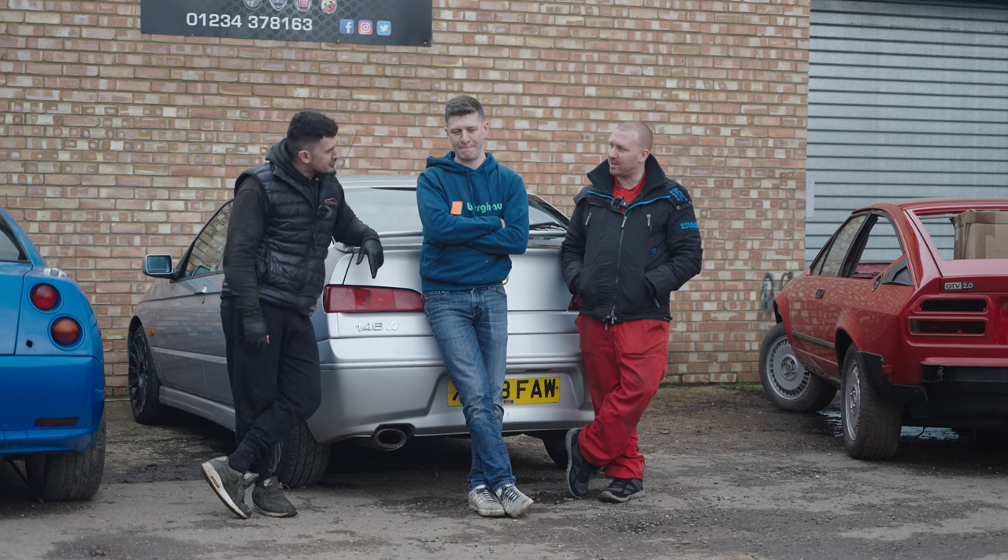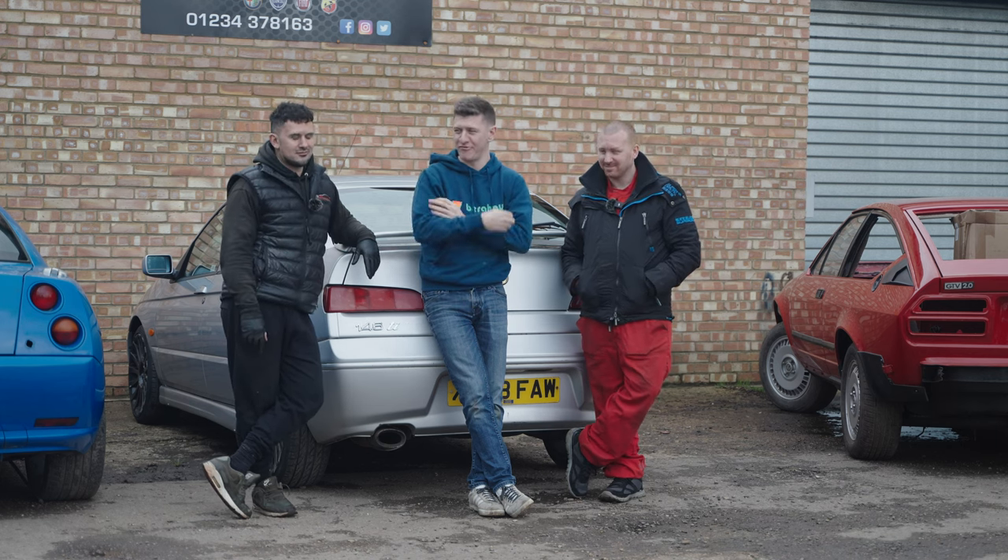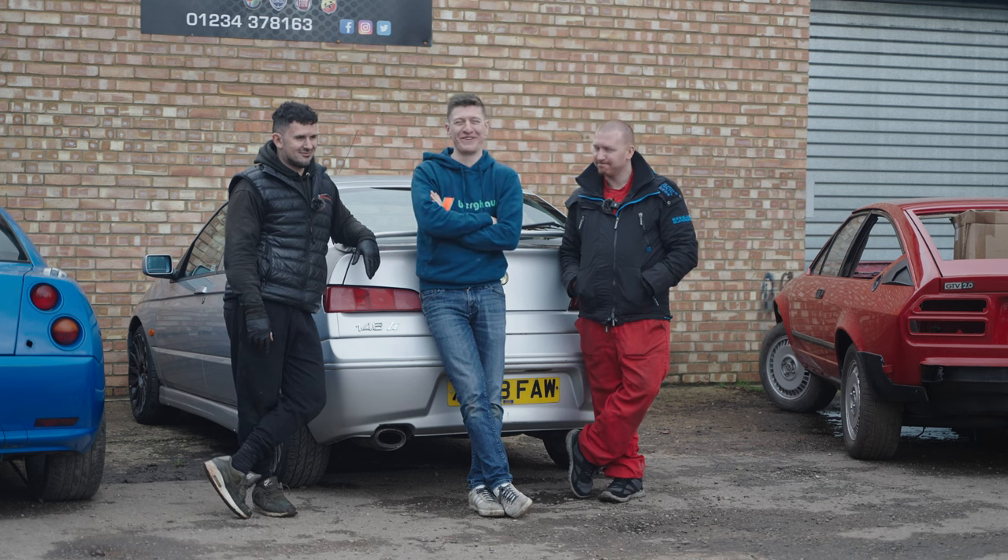Look at Alex's Alfa — that got all the way up there with a stretched chain. We know it got there, and that's all that matters.